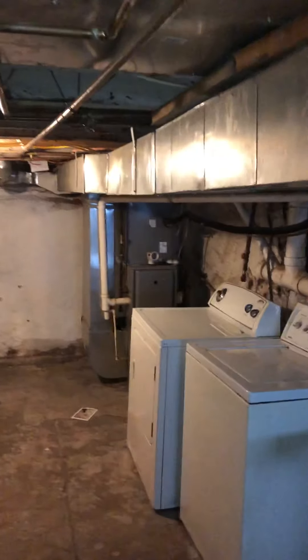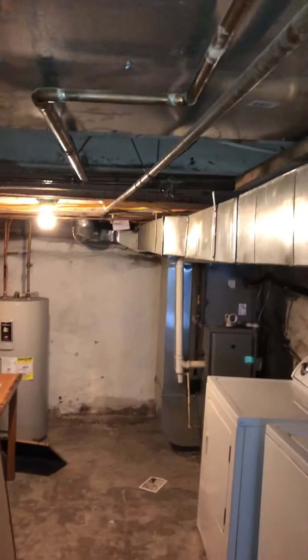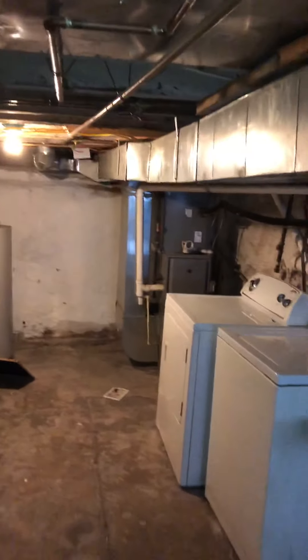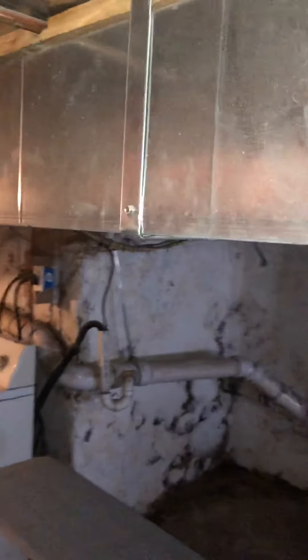As far as the height of the basement goes, I'm six feet tall and I'm standing straight up under the pipe. I'm able to stand up all the way without having to bend over, other than near the HVAC venting.